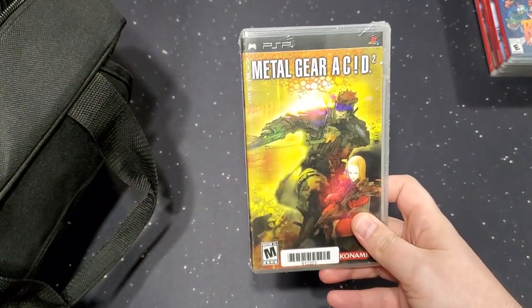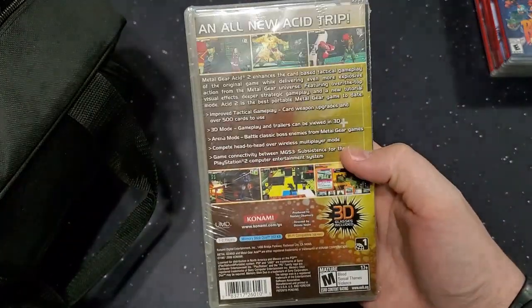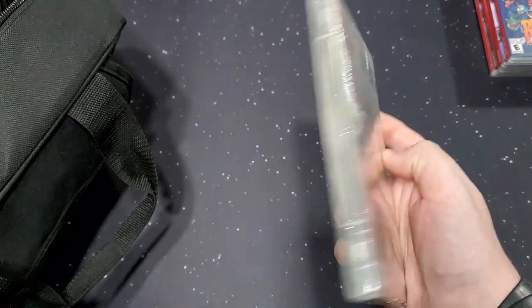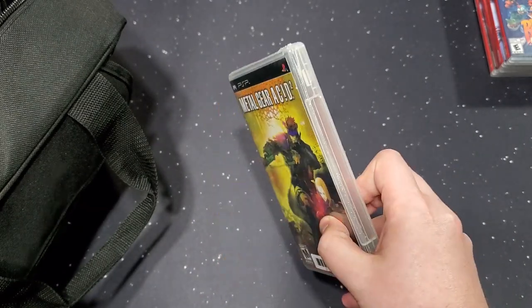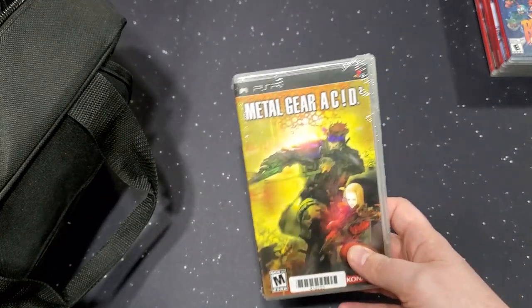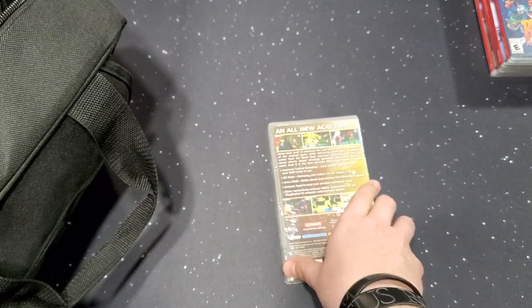Metal Gear Acid 2 — I loved Metal Gear Acid. This second one was an acid trip; they changed the art style, made everything really weird, and it played oddly. I got halfway through it and never finished it, so now I can finally finish it — I still have my save file. Again, it's sealed — they resealed it. They even tell you when you pick them up whether they're complete or not via an internal website you can access on your phone. Really cool. I'll drop the link to them below.